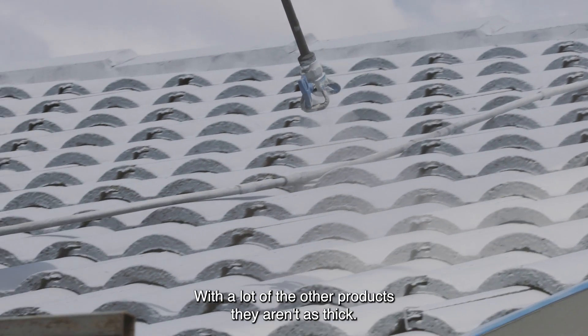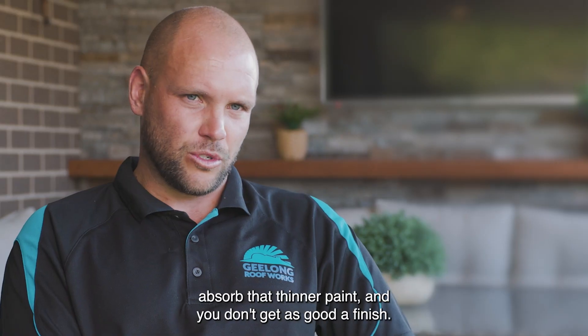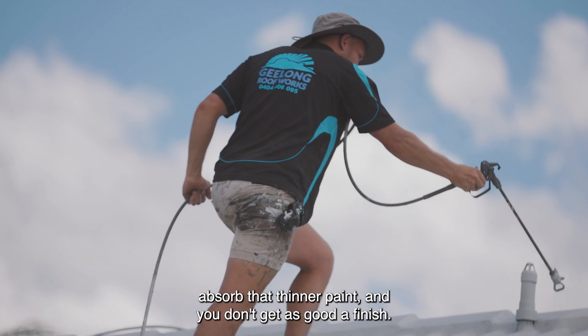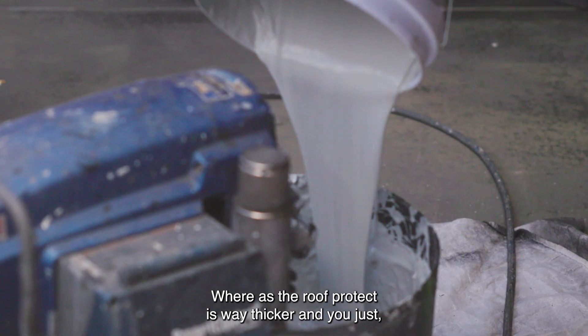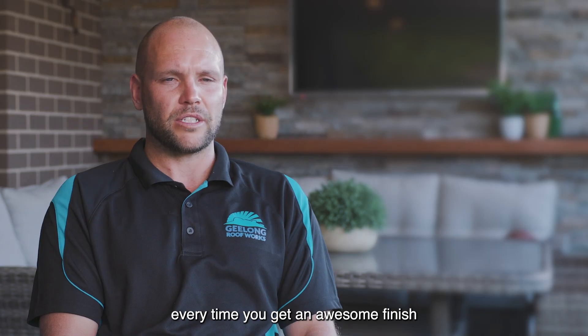A lot of the other products aren't as thick. A porous tile tends to absorb that thinner paint and you don't get as good a finish, whereas the Roof Protect is way thicker and every time you get an awesome finish.